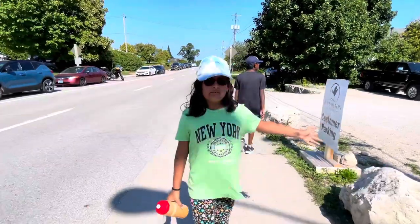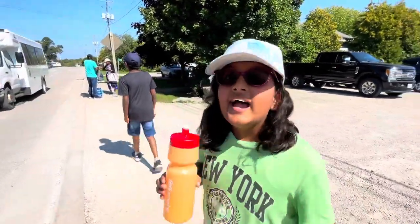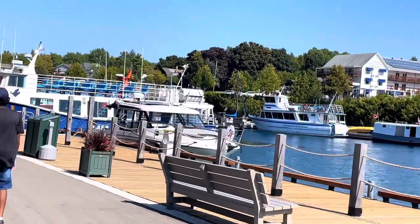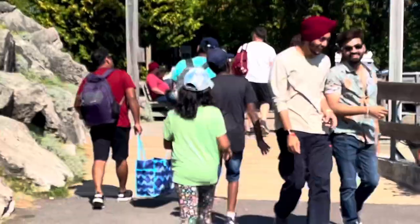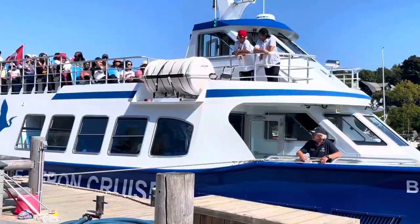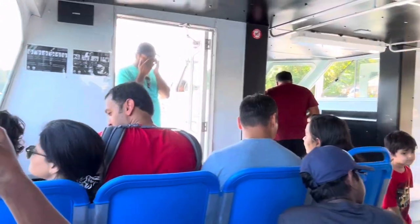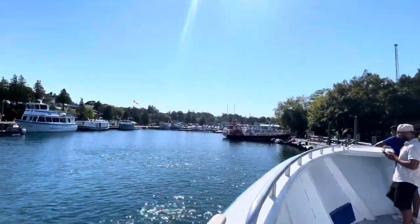We are at Blue Heron Cruises. We just parked our car and now we are ready to go on the cruise to Flowerpot Island. We're here on the dock, walking to our boat. There are so many cruises to choose from — we chose the Blue Heron, which has a glass-bottom deck that can show us everything, including something special: a shipwreck! There's also an orange one, but we didn't go on that.